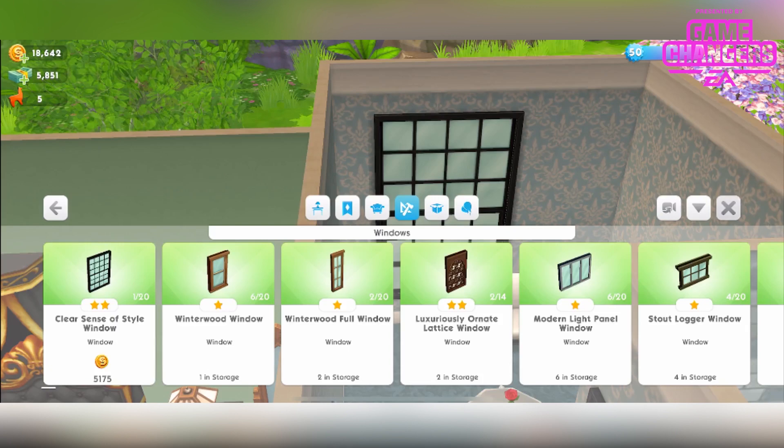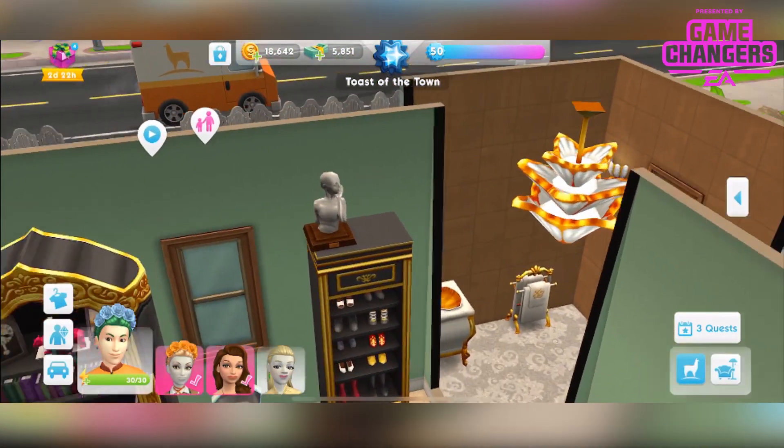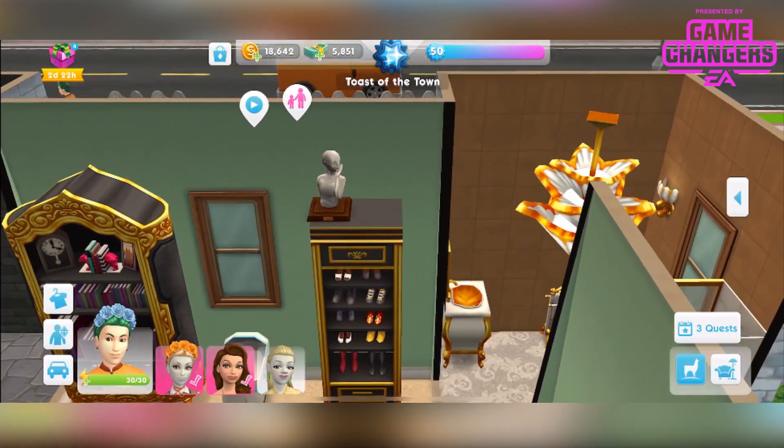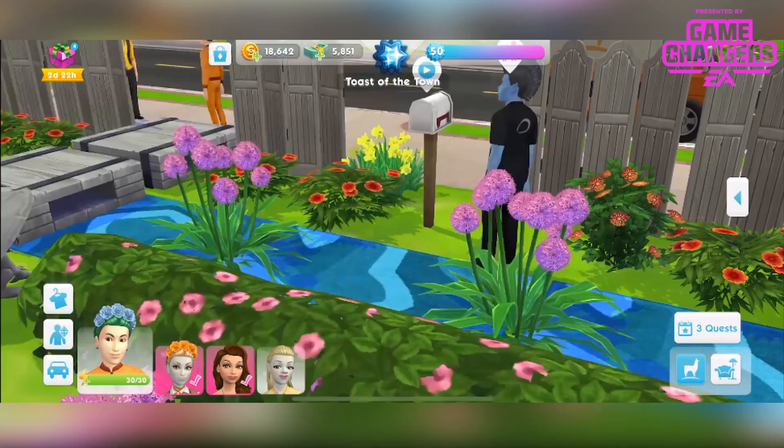And the final thing — the grand prize — is this heirloom which I've placed up here. You absolutely do not have to place it; it's a bit freaky in my opinion. Look at the face — it's so disturbing.